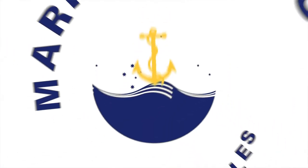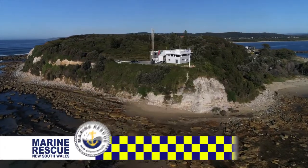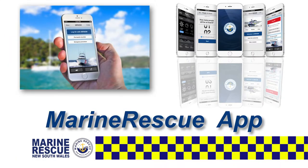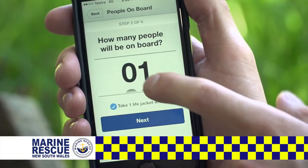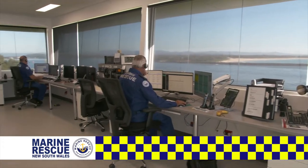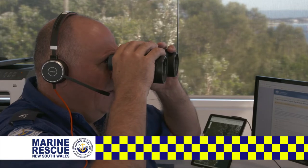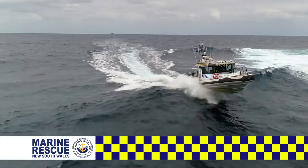Marine Rescue NSW has more than 3,000 volunteers to help keep you safe on the water. You can log on with your local marine rescue base when you're heading out. You can call them back to check your marine radio is working. Best of all, they'll come to your rescue if you break down or worse. It costs a lot to provide this world-class service, so make sure you support your local volunteers whenever you get the chance. Marine Rescue NSW volunteers — saving lives on the water.